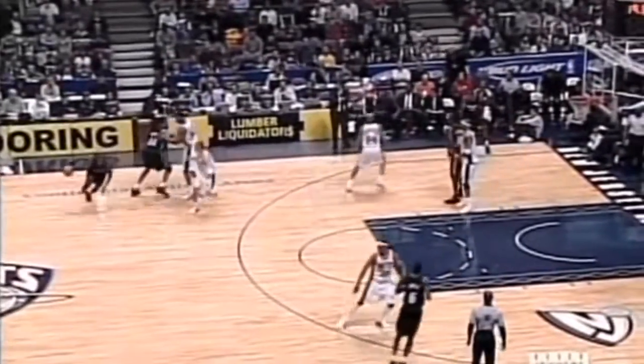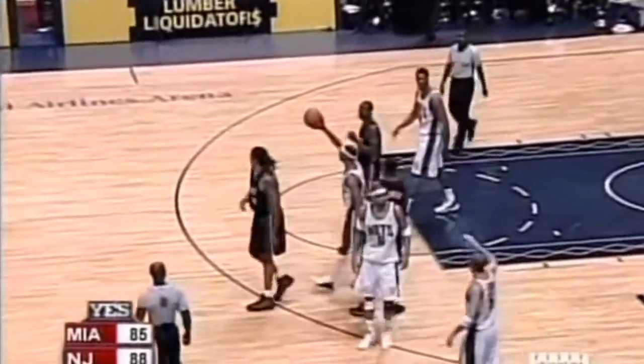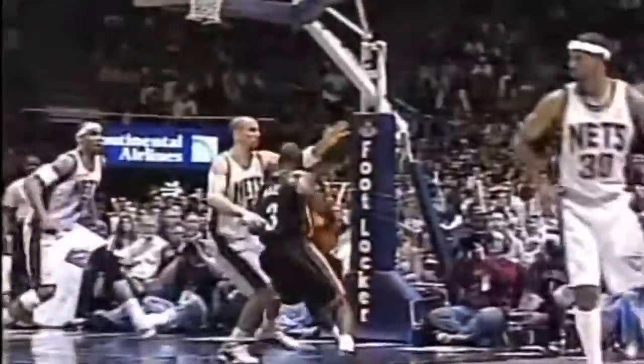Butler's a three-point specialist. Wade gets it back — 17 seconds. Wade leaning in. Martin catches it in mid-air. Oh, ho, ho, ho! Watch this. Two hands. That's my ball.